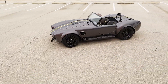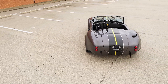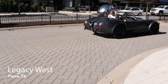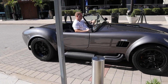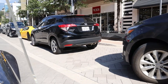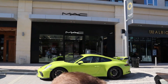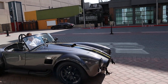Next up, we have the valet test. For that, we're heading to one of the nicest parts of town, Legacy West. On any given day here, you're liable to see all kinds of supercars, classic cars, and really just anything that's expensive. I think this is the best proving grounds. We're going to go over to Fogo to chow and see what the valet stand does with the car. Remember guys, the only way to pass this test is if your car is cool enough to be left up front for all to see.